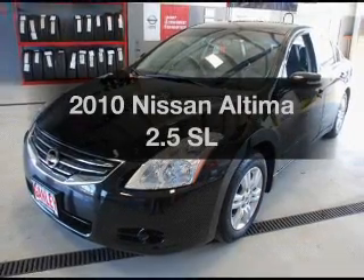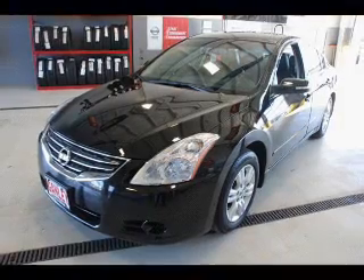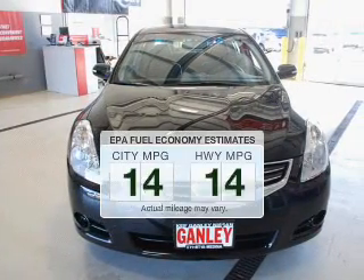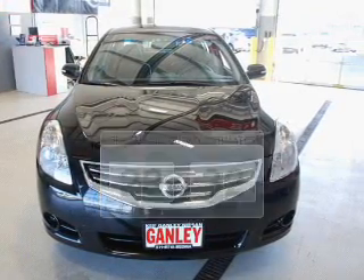Introducing the 2010 Nissan Altima — everything you need under one roof with this great vehicle. Low emissions and the good fuel economy offered in this vehicle are important to you and to the environment.